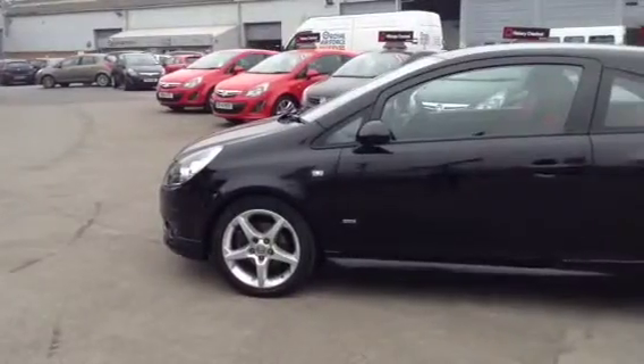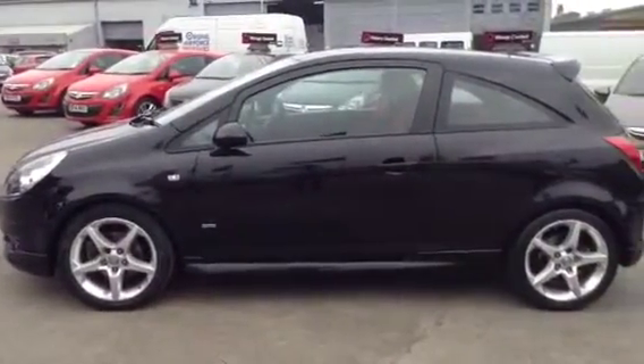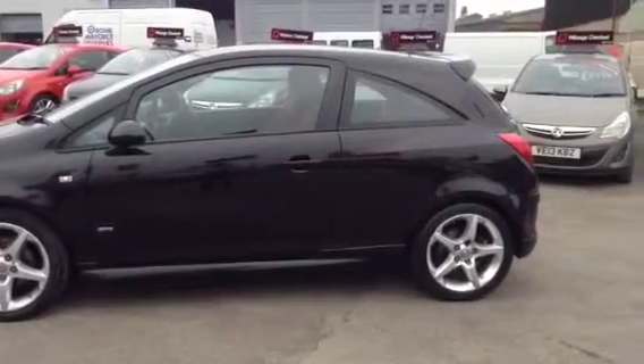To test drive this vehicle, give our sales team a call today or click the enquiry now box. Finance options are below and we also offer service plans on this vehicle. Thank you for viewing.